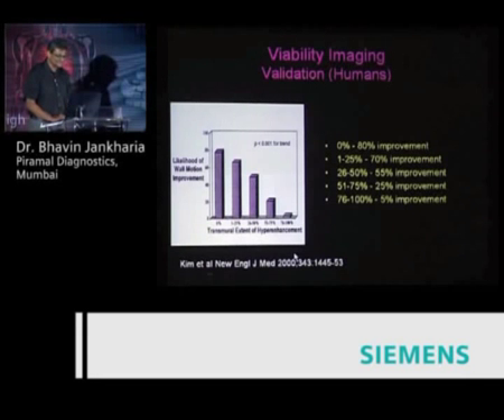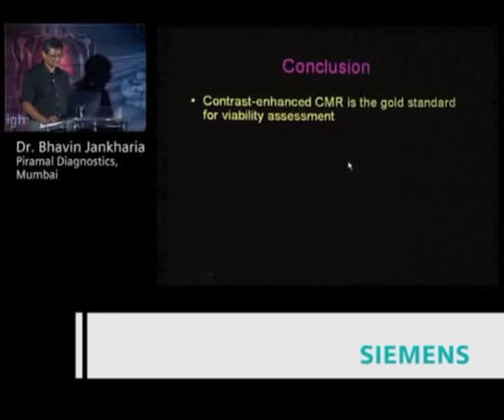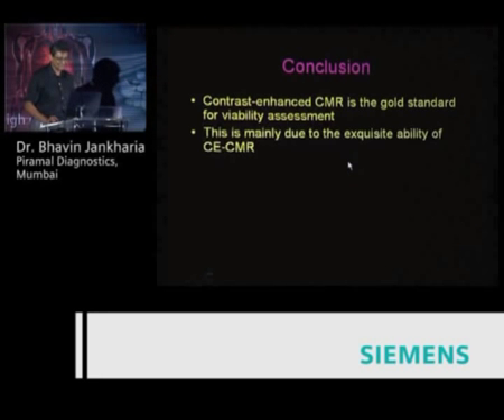This is essentially the first ever study done by Kim in adults. It was a landmark study that changed everything about cardiac MR and viability, and these numbers still stand today. If you have greater than 50% infarct, the chance of improvement is less than 20%, and if you have less than 25% infarct, the chance of improvement is approximately 75 to 80%. Please remember: contrast-enhanced CMR is the gold standard for viability imaging.